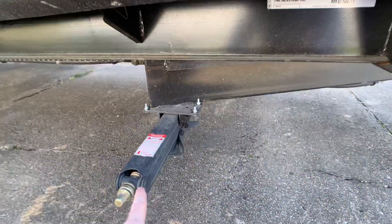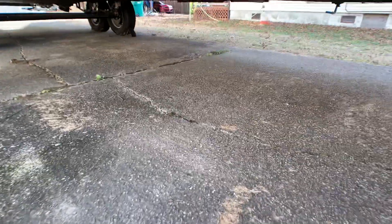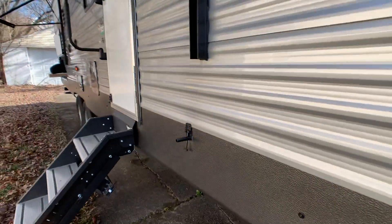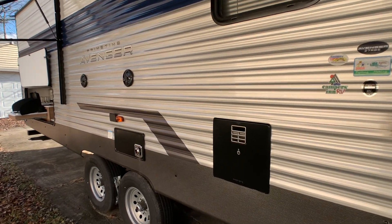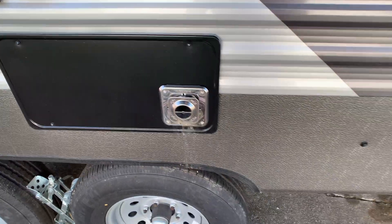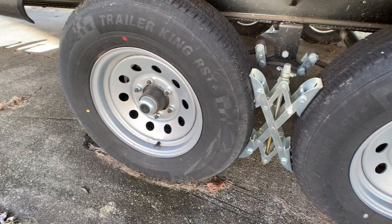This has heavy-duty stabilizer jacks all the way around — four of them, two in the front and two in the back. These are the ones you want; those little electric ones are rinky-dink in my opinion. There's your fully enclosed heated underbelly, heated by the radiant heat from the ductwork in the floor, so your holding tanks are all protected and you can go into extended seasons. That's your six-gallon water heater and your 30,000 BTU furnace. Dexter Easy Lube Axles — pop the center hubs off and you can grease them yourself without taking it in for service.